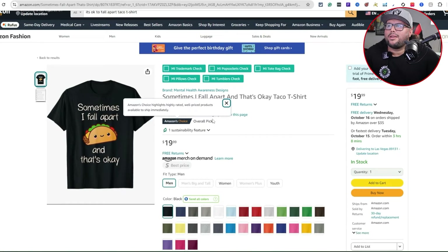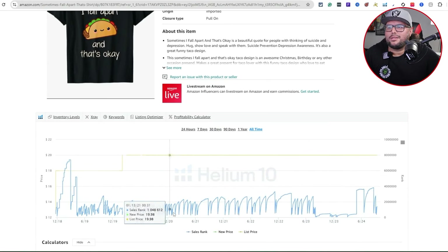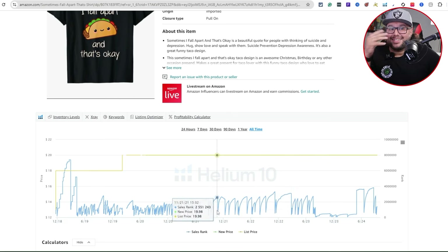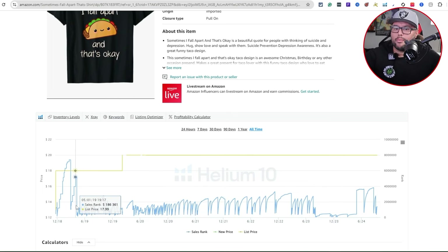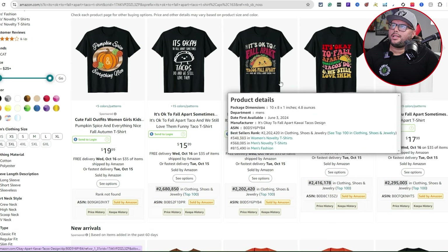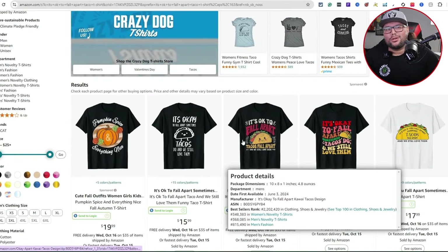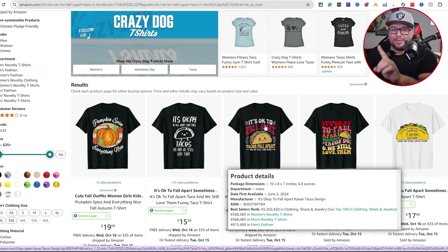Next niche: 'Sometimes I Fall Apart' taco — a funny taco design. 4.7 out of 5 with 20 ratings. Looking at all-time sales, it made its first sale in 2018 and has been consistently selling over the years. Even going into Q4 2024 there's a downtrend in BSR — the lower the BSR, the more sales. This is what you want as a print-on-demand seller: upload a design today and have it make sales for the next five years. Looking at 196 results for 'fall apart taco t-shirt,' you could also do burritos, enchiladas, birria tacos — the ideas go on and on.